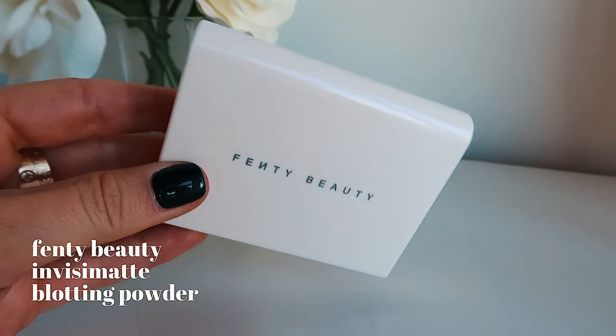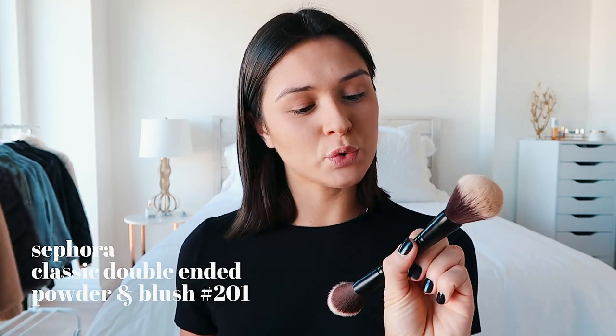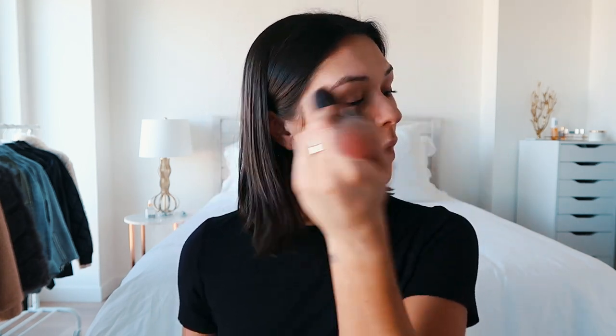After foundation and concealer, I put on the Fenty Beauty Setting Powder. I use this compact one right here — I really like it because it's not like a loose powder that gets everywhere. Setting powder can be so messy, so I like the convenience of the compact. I'm using the Sephora 201 powder brush, which has a blush side on the opposite side, so it's like a powder and blush duo on one brush. Super convenient, especially for traveling.